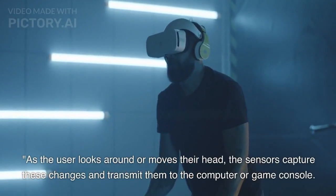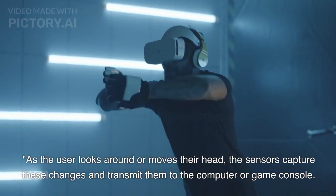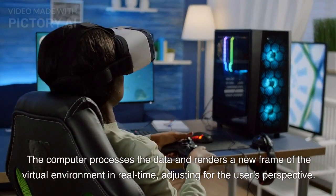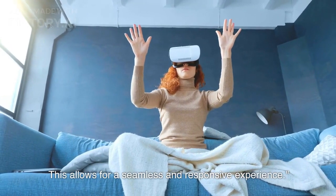As the user looks around or moves their head, the sensors capture these changes and transmit them to the computer or game console. The computer processes the data and renders a new frame of the virtual environment in real-time, adjusting for the user's perspective. This allows for a seamless and responsive experience.